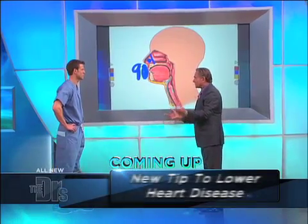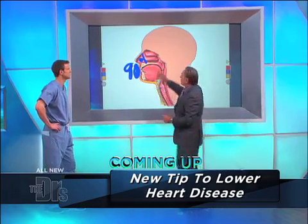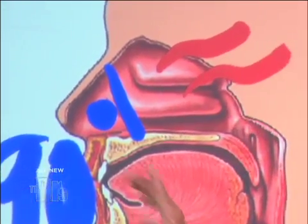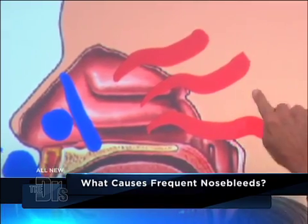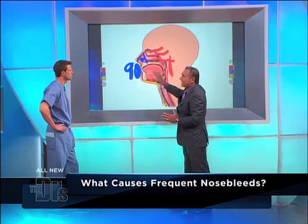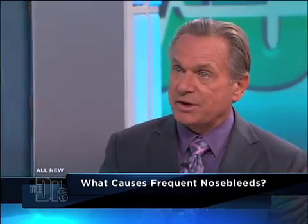But in a case like this, when an adult all of a sudden starts getting nosebleeds, you think of what we call posterior bleeds. And these can be pretty serious — this can be a life-threatening situation. You have these large blood vessels coming in from the internal carotid artery system, and you have the sphenopalatine artery coming in from the external carotid system. You can get a ton of bleeding in the back part of your nose.